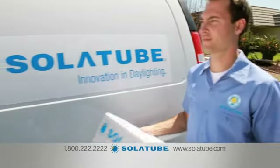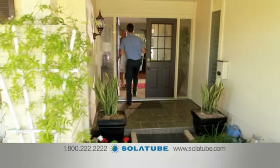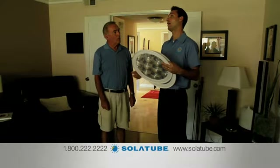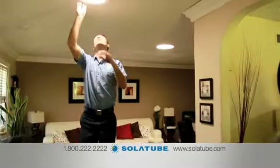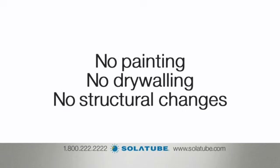And when it comes to upgrading your home with the SolaTube Daylighting System, installation has never been easier or more convenient. A highly trained certified installer can provide design expertise and install your daylighting system in as little as two hours, with no painting, no drywalling, or structural changes to your home.